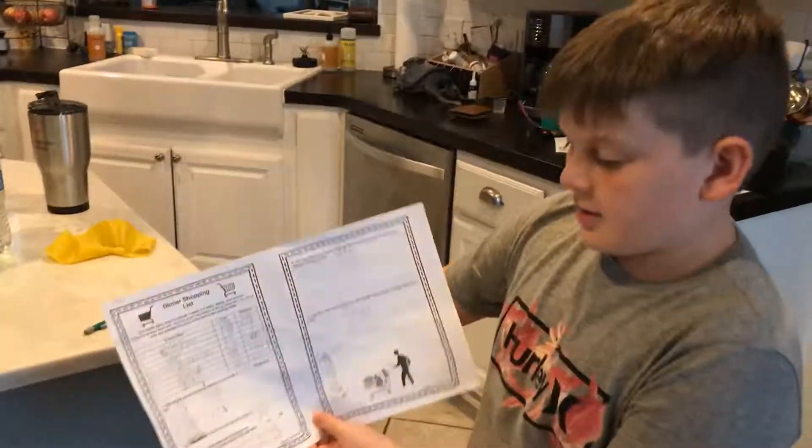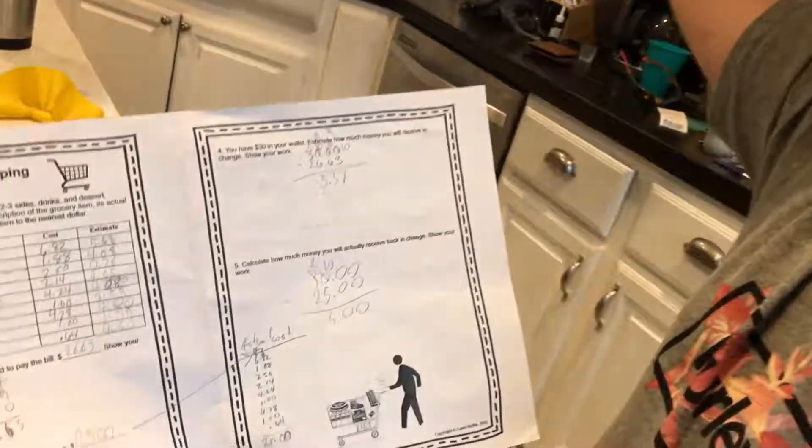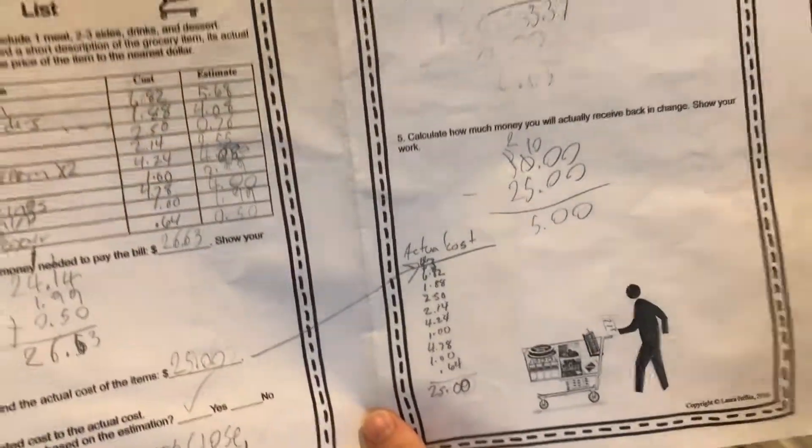So our estimated total was $26.63, and our total that we spent is $25, and if you subtract from $30, you get $5 back.